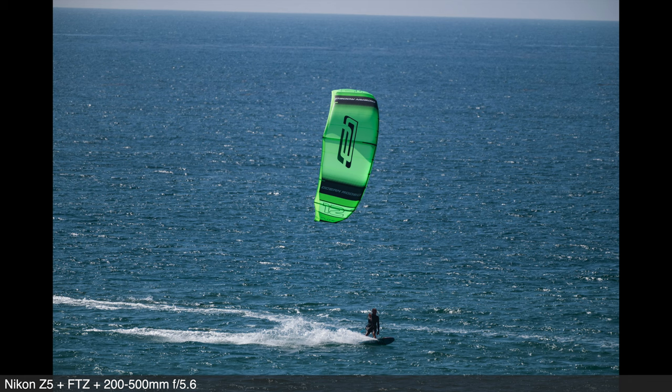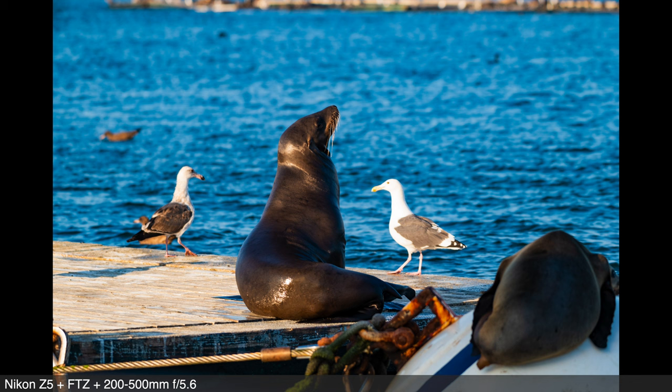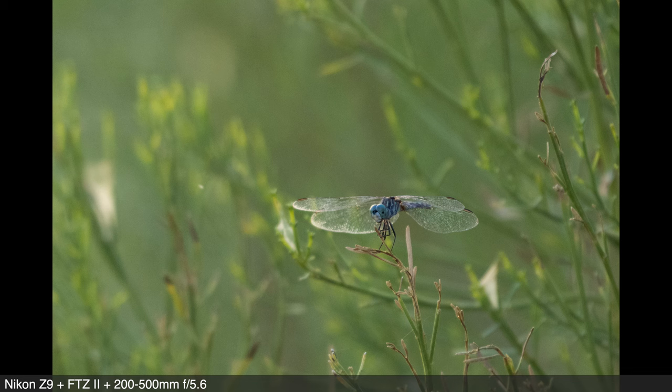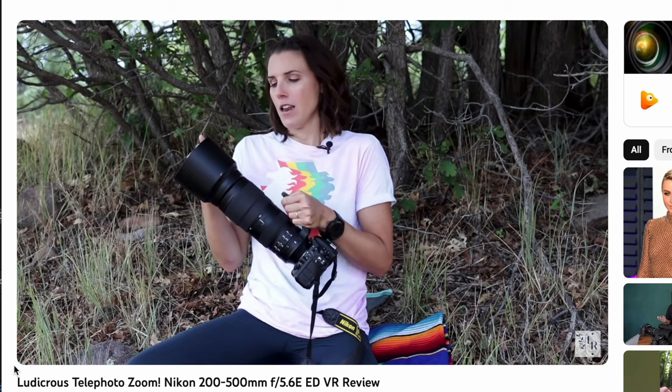I used it a ton on F-mount bodies. I used it with the FTZ adapter on Z-mount bodies, including the Z9 that is one of our newest. But there are a couple of Z-mount super telephoto lenses that really interest us — there's a Nikon 180-600 that was recently introduced, and there's a rumored 600mm PF prime lens that is said to be quite compact. So we decided to sell the 200-500 F-mount lens and use some of those funds to purchase a 2x teleconverter for Z-mount to use with our 70-200 f2.8 Z-mount lens. That setup is a stopgap until we purchase a super telephoto lens specific to Z-mount. Incidentally, my review video of the 200-500 is one of my most viewed videos of all time — it still gets views and people comment on it. It's definitely a well-liked lens.